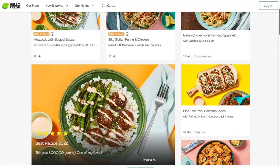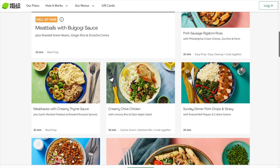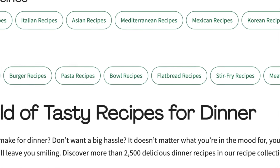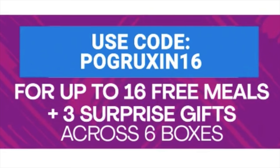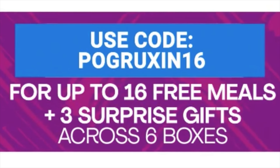This video is sponsored by Hello Fresh. If you're like me, you're always trying to find somewhere to eat, but going out or ordering delivery can be really expensive and time consuming. Hello Fresh offers a wide variety of quick and easy recipes including 20-minute meals, easy cleanup, and low prep options. They have more five-star reviews than any other meal kit. Use code pogruxen16 at hellofresh.com for up to 16 free meals plus 3 surprise gifts across 6 boxes, plus free shipping.